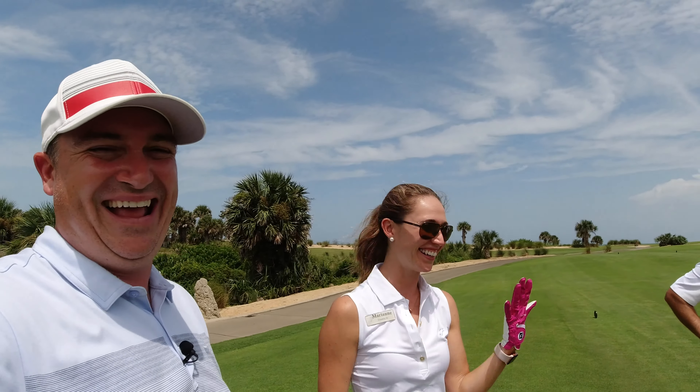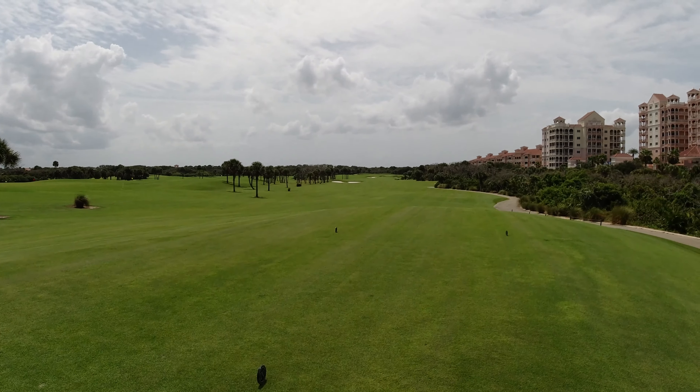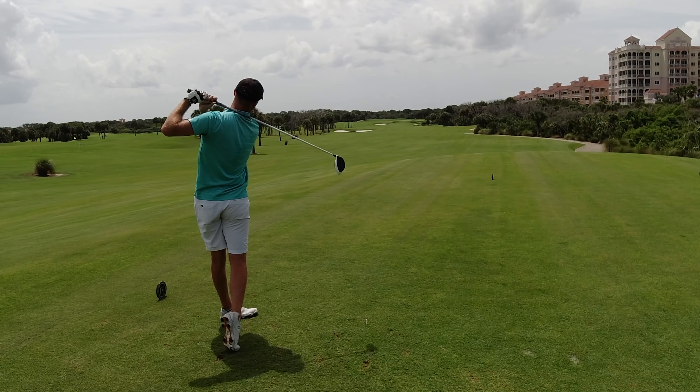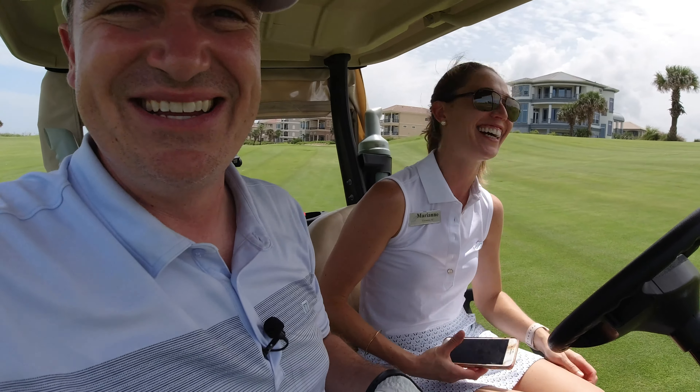If you're not going to play well, you at least got to look good. The course is so green — just pure, lush grass everywhere. It looks spectacular out here.